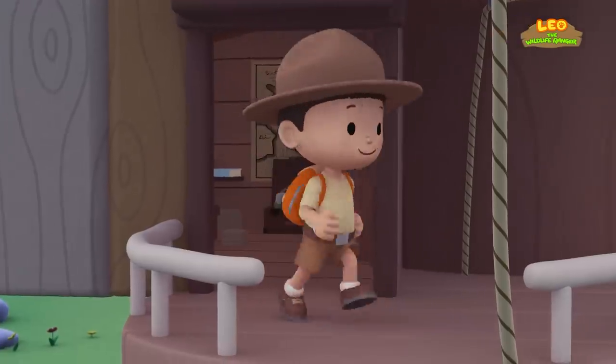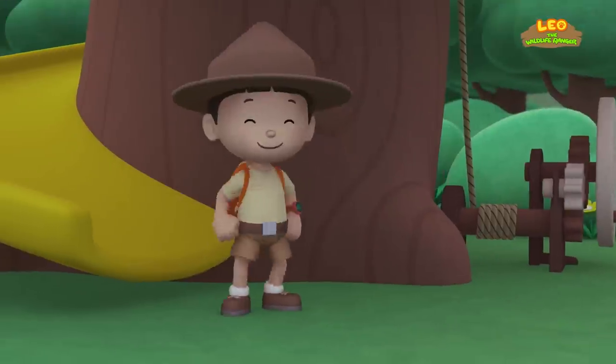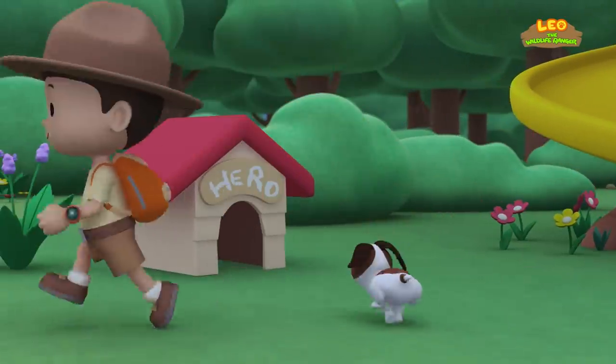Come on, everybody! Join me in this party! One, two, here we go! For lots of fun and lots to learn!